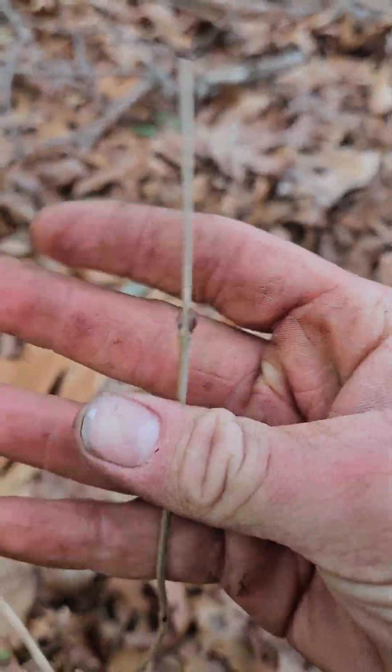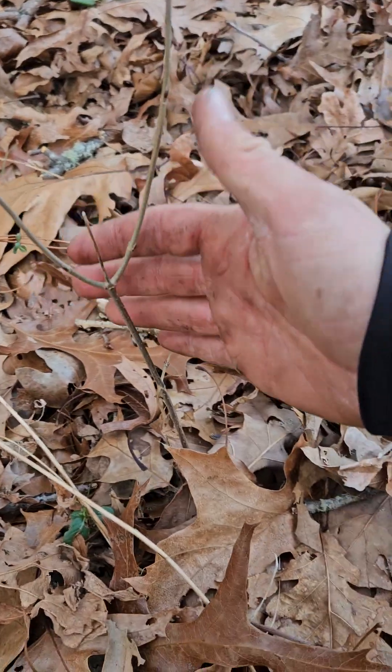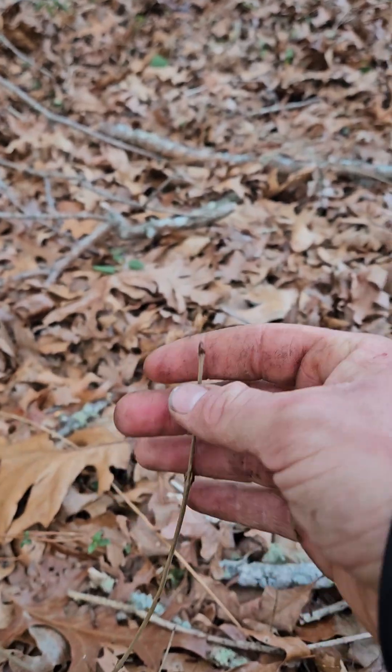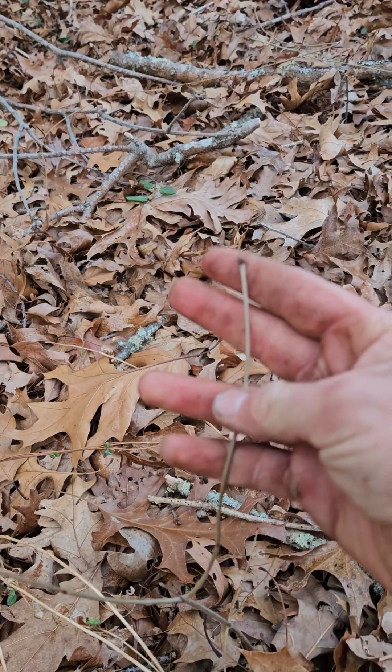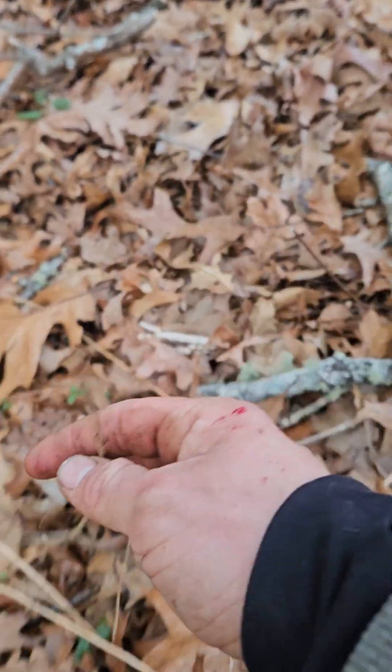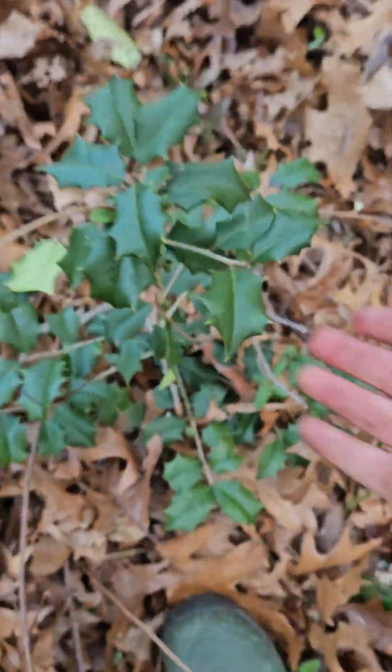Here's the arrowwood viburnum or maple leaf viburnum I was talking about. These little shrubs will dot here and there. They're distinct enough that I can tell them apart from privet. If I ran through here with an industrial-sized brush cutter I wouldn't see these little guys — I'd chop these, chop the American hollies that are here and there. I've already chopped a few of them but I'm leaving the ones I can identify.